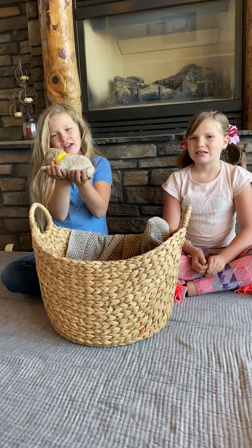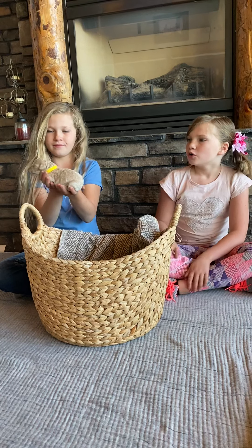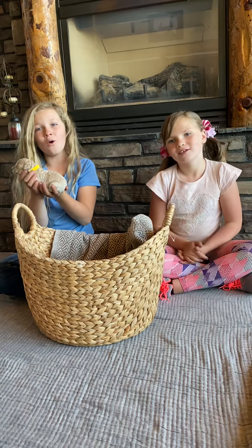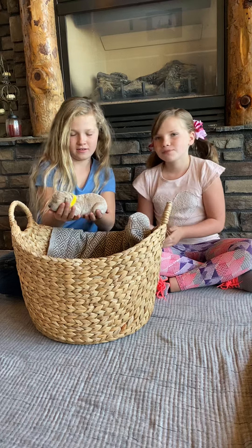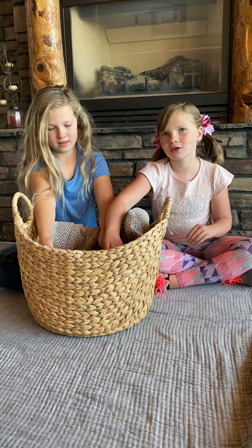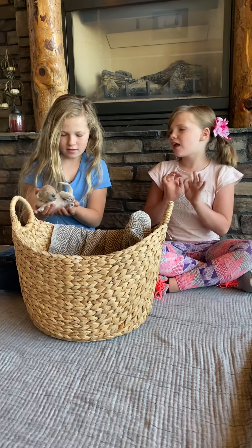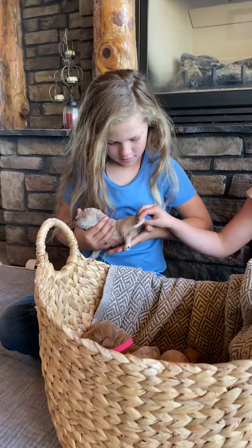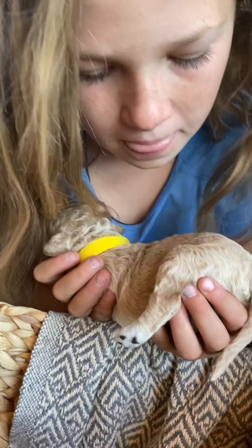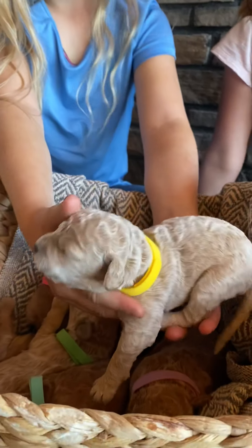Mayzie is another girl in the litter. She is the lightest color in the litter — if you shine her up to the sun, she's like shiny. She has the yellow collar. On her back it's whitish, but it is a little bit darker, so there are some darker undertones to her coat. Her name is actually Maze, like a corn maze.